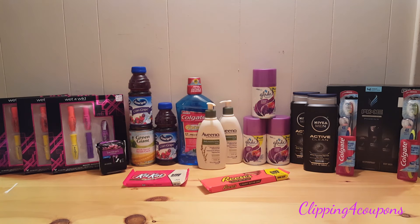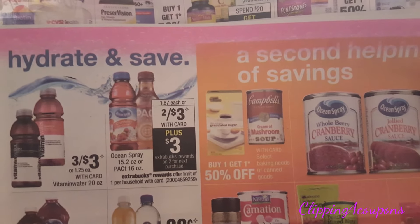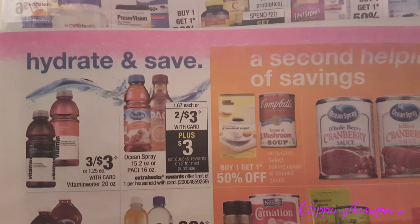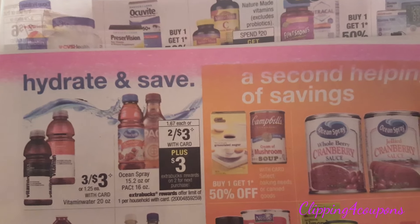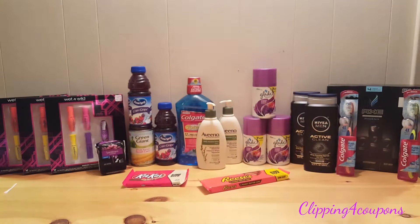I also took advantage of the Ocean Spray Cran Grape Juice, on sale two for $3. When you purchase two, you get a $3 Extra Care Buck, limit of one per card. Here it is in the store flyer. You can pick up either the Ocean Spray juice or the packed 16 ounce — both are the same deal this week. After Extra Care Bucks, those will be completely free.